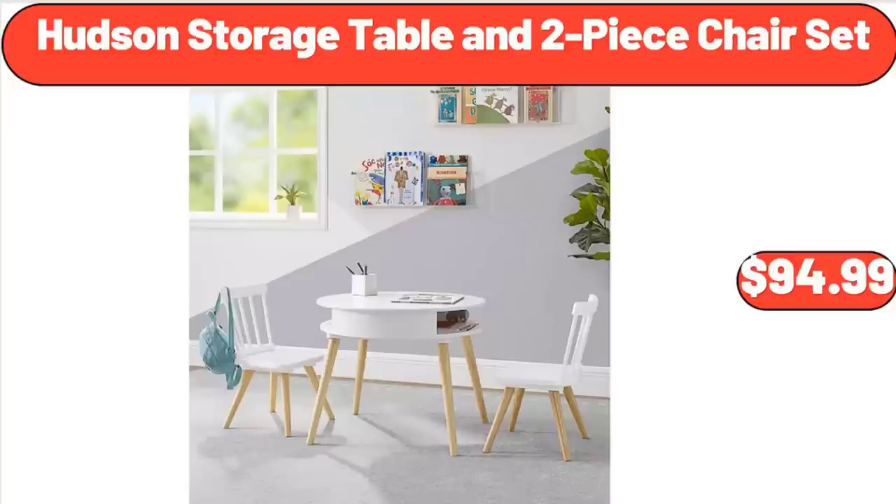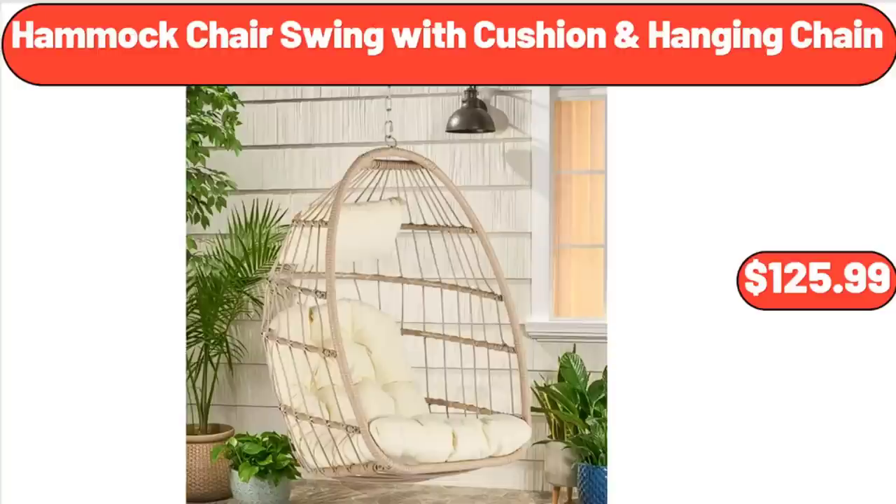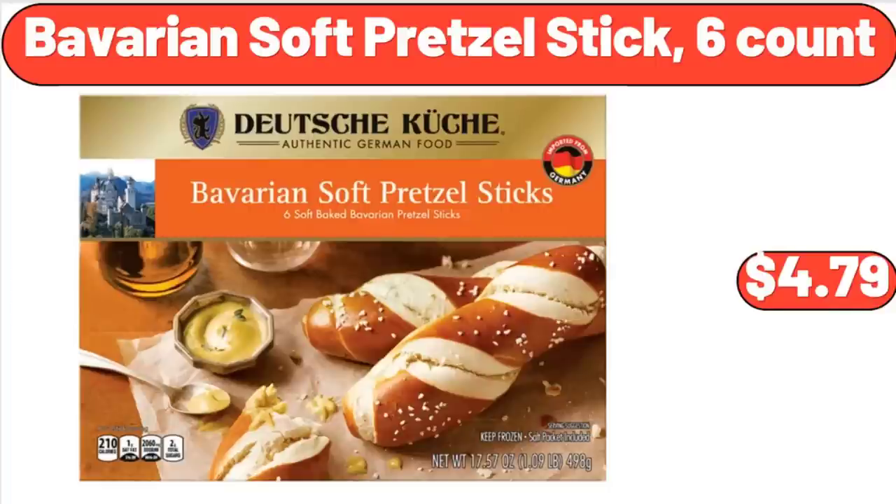Hudson Storage Table and Two-Piece Chair Set, $94.99. Multi-Colored Peppers, $1.99. Hammock Chair Swing with Cushion and Hanging Chain, $125.99. Bavarian Soft Pretzel Stick, $4.79.